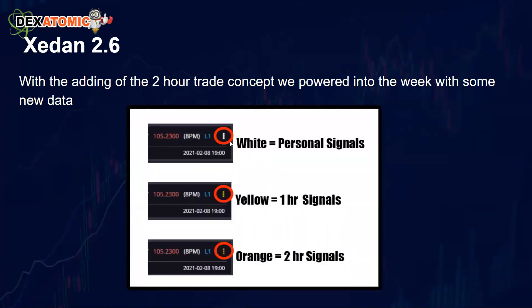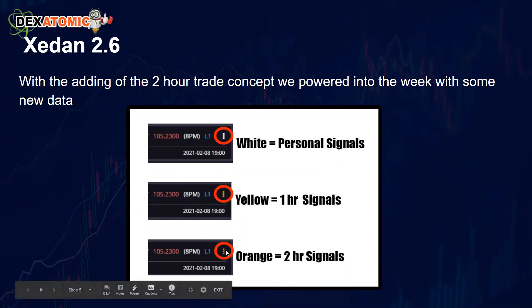In the new system, whether you're trading one-hour, two-hour, or personal signals, there's now a color-coded earmark. White three dots on your signal means it's a personal trade. Yellow indicates one-hour signals and orange indicates two-hour signals.